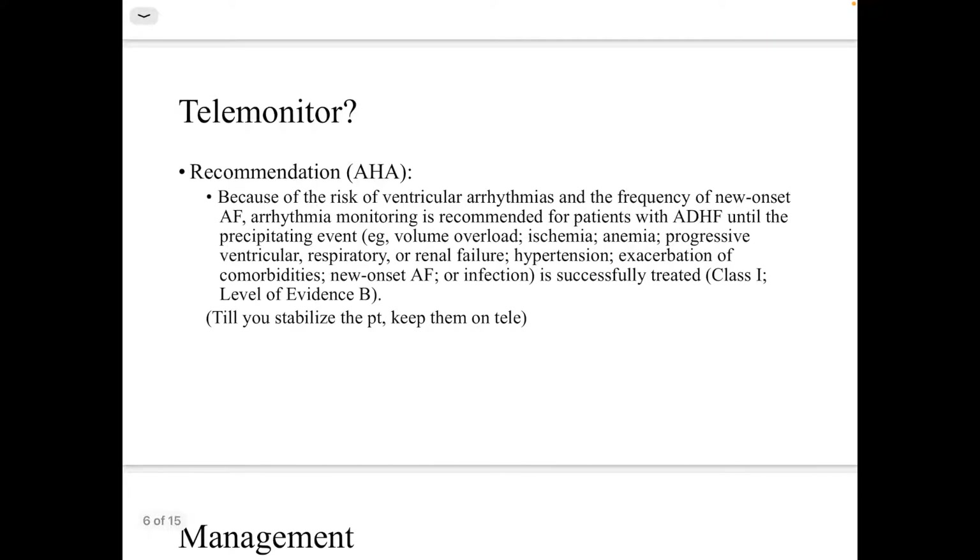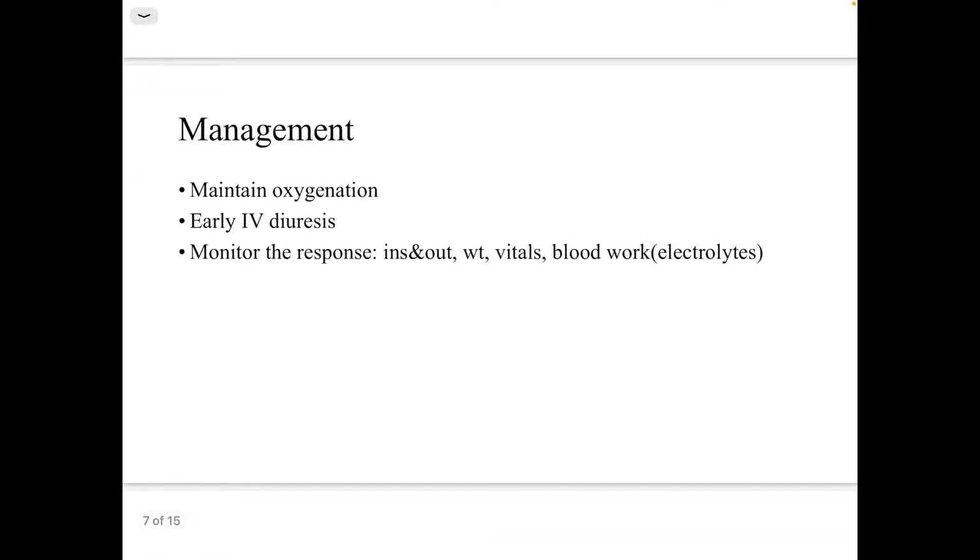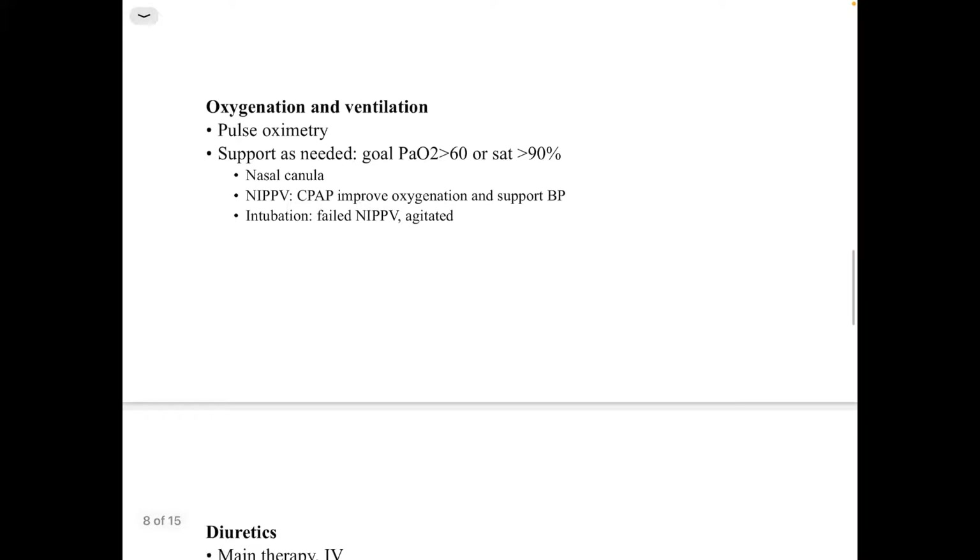Regarding telemetry monitoring: per the American Heart Association recommendation, keep the patient on telemetry until they are stabilized. The main goals of management are to maintain oxygenation and ventilation, start early IV diuresis, and monitor the response.